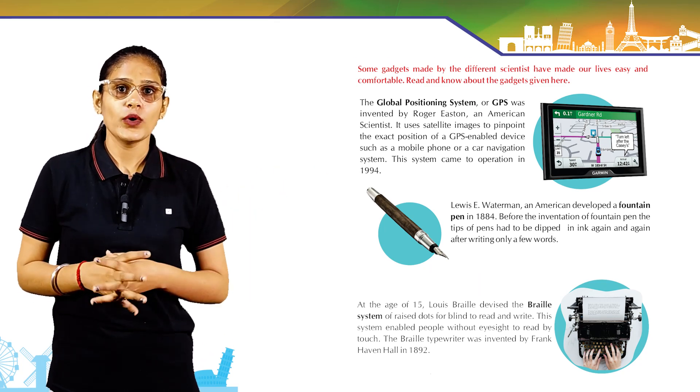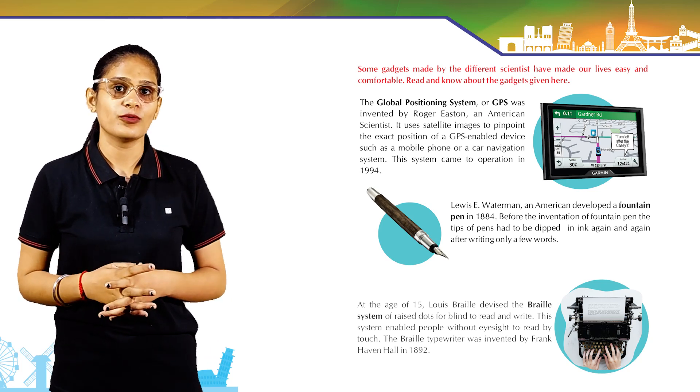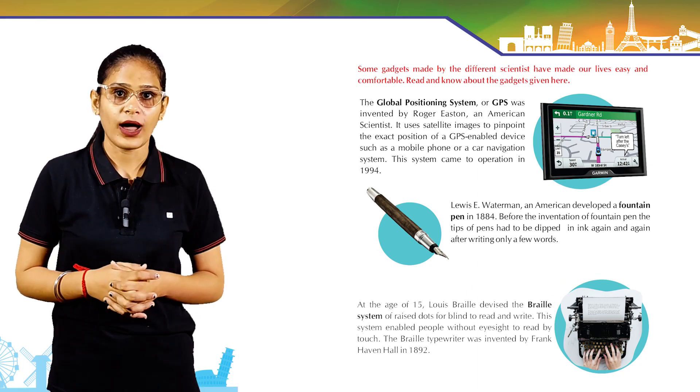Louis E. Waterman, an American, developed the fountain pen in 1884. Before the invention of the fountain pen, the tips of pens had to be dipped in ink again and again after writing only a few words.